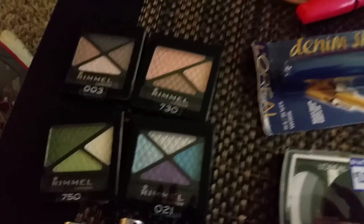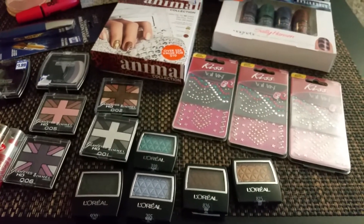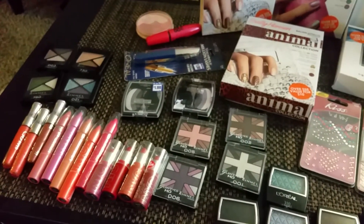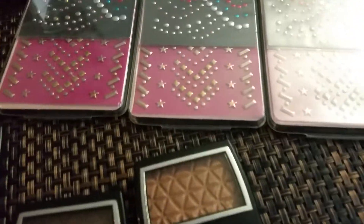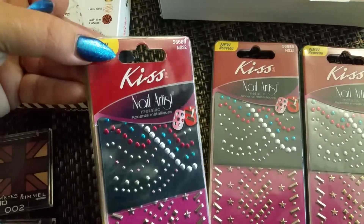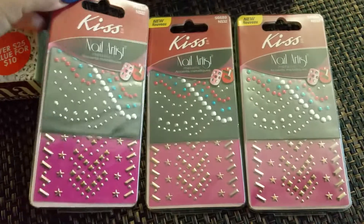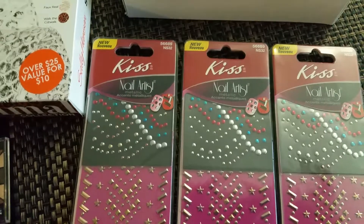And then I found these for 99 cents — more eyeshadow. So there's my 99 cent only makeup haul — this is two days worth of hauling. Oh, and here's these I didn't show. Pretty good haul, all for 99 cents and $1.99!